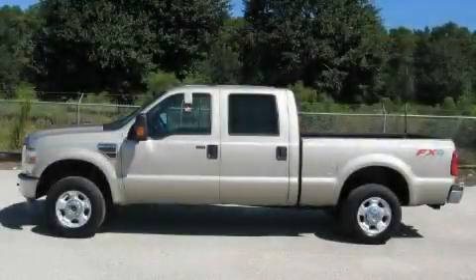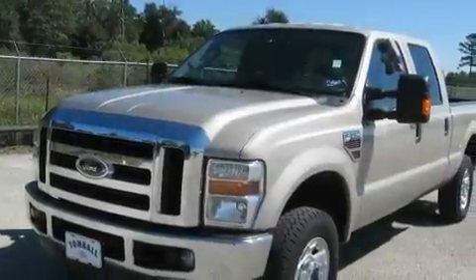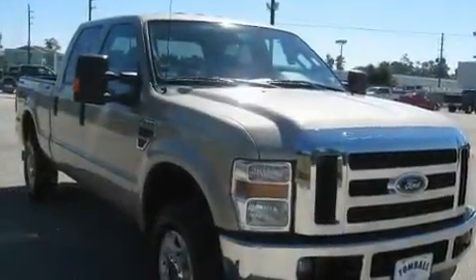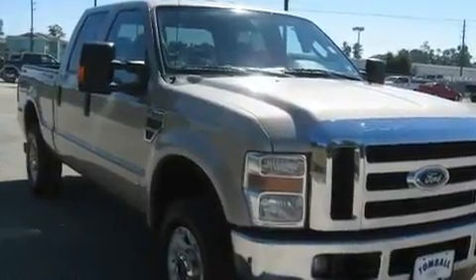This is a 2010 Ford Super Duty, made for the job site, the trail, and the town. It has a 6.4-liter, 8-cylinder engine, a 5-speed automatic transmission, and 4-wheel drive.